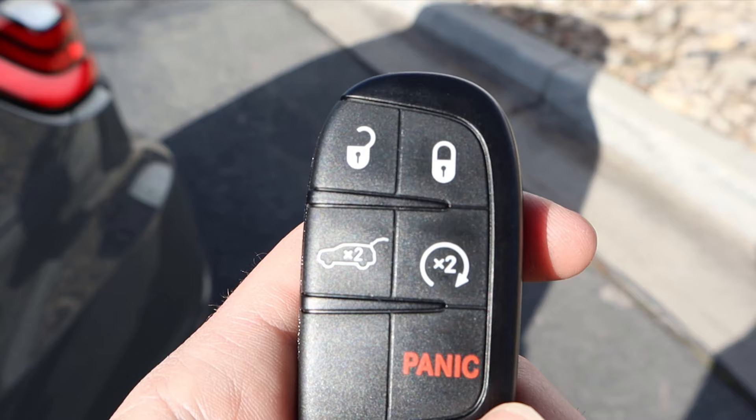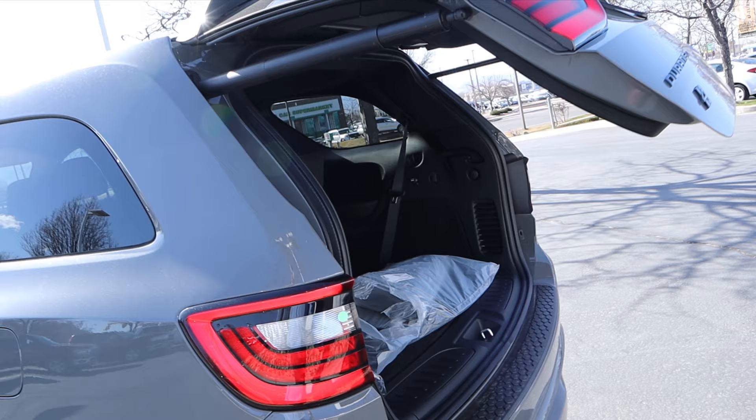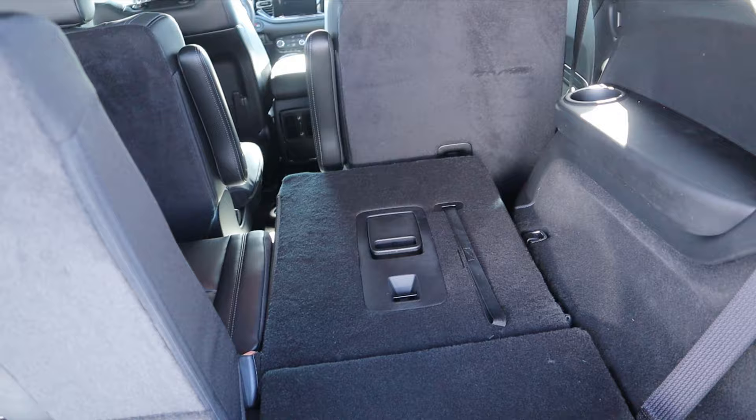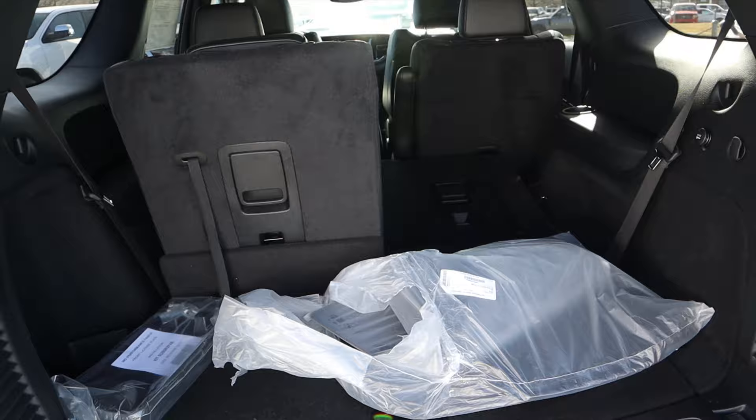Here's our key fob — we have unlock, lock, remote start, and the hatch opener. Before we get into that, I want to mention payload and towing: 1,200 pounds of payload and about 6,200 pounds of towing capacity with the V6. Here are the little charging ports in the back, and you can see the third row folded down showing how much space you have — quite spacious with the row folded down, plus some extra storage underneath.